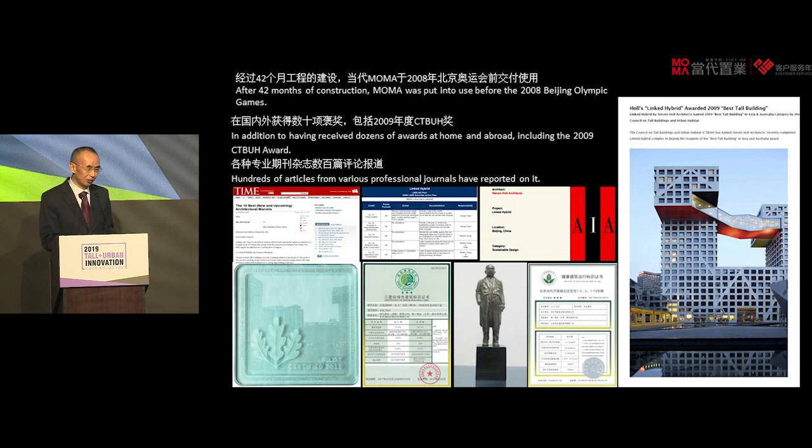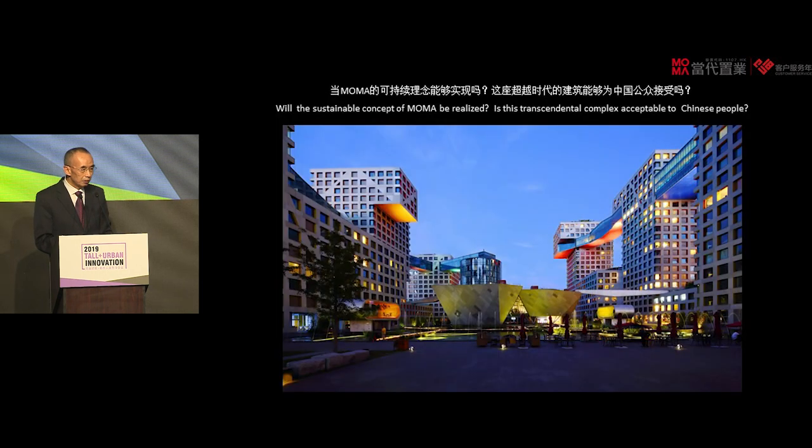The project has been awarded numerous times in China and overseas, including LEED, the triple star rating in China, and the Zhan Tianyou award — named after the first generation of Chinese modern engineer who built the first modern railroad in China. In 2009, it received the CTBUH award for best tall building in the world.